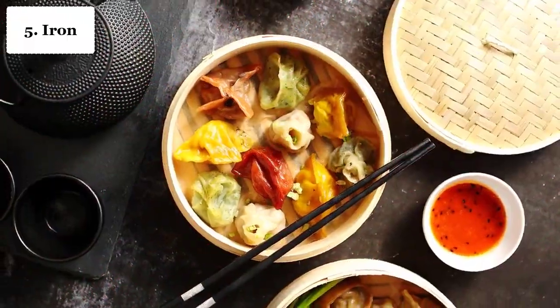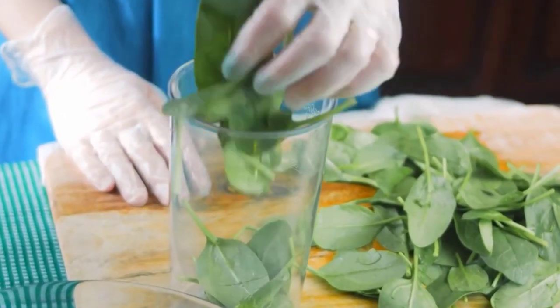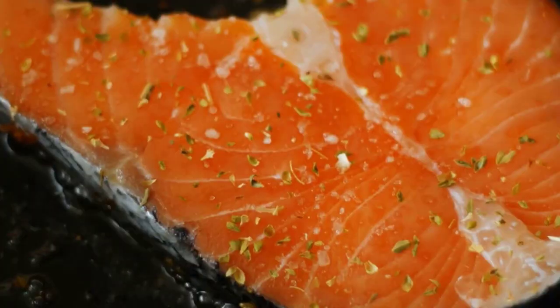Number 5: Iron. Iron is essential for the production of RBCs. Iron-rich foods include lean meat, seafood, poultry, iron-fortified breads and cereals, nuts, beans, lentils, and raisins.